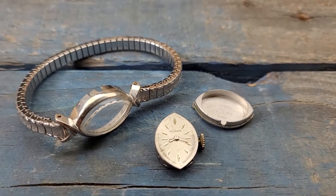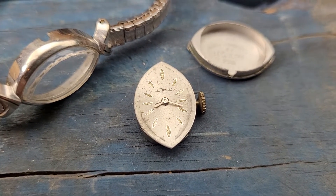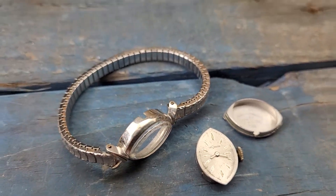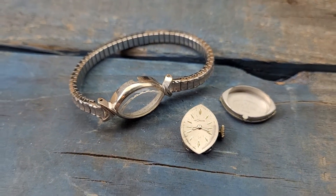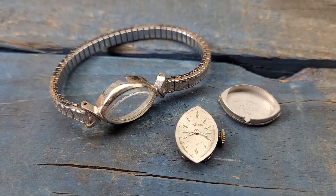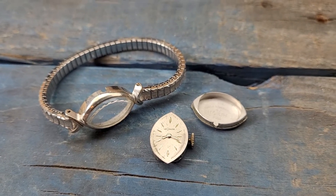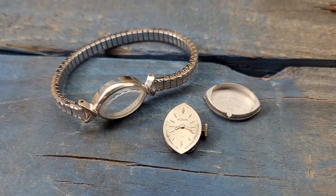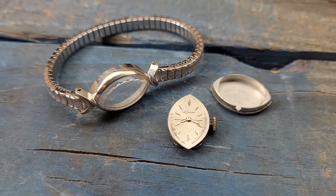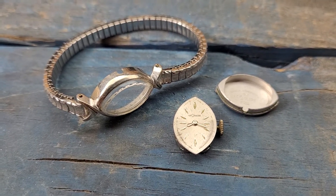Gorgeous watch, however — 10 karat gold filled case, LeCoultre Jaeger, the name you know, the name you trust. Be sure to check it out, it's going up in my eBay auctions. I'm going to start the bid on this at 99 cents, but I might start this one at 10 bucks — you'll see, it'll go up on Sunday. Be sure to bid early, bid often, check my eBay store for more great deals, and as always, have a good day.